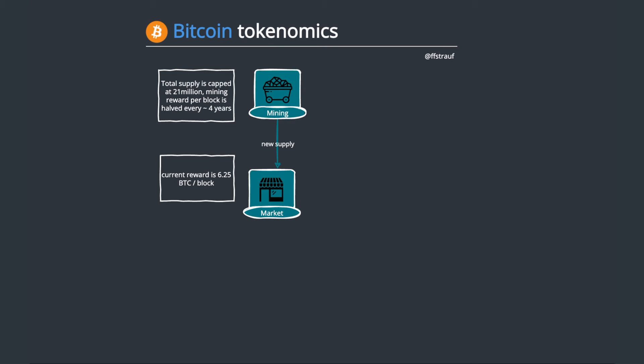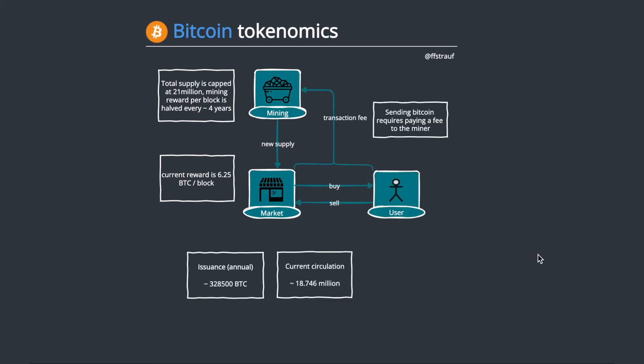The whole thing will continue until we reach roughly 21 million in supply, and that will be in the year 2140. Currently, we've already mined basically 90% of the total supply of Bitcoin — so that's kind of how the system works.